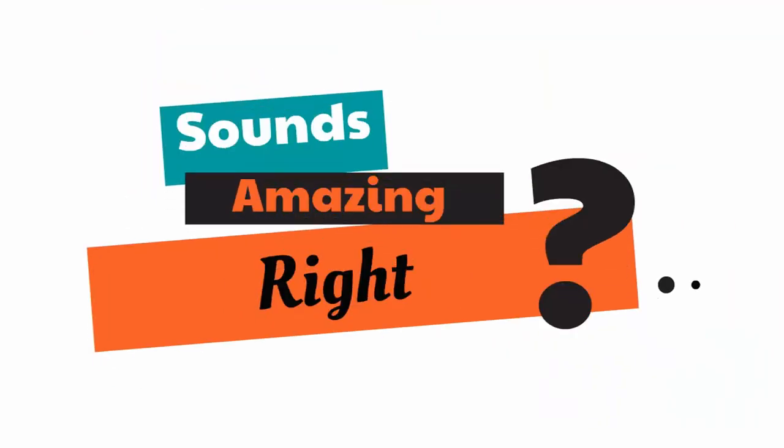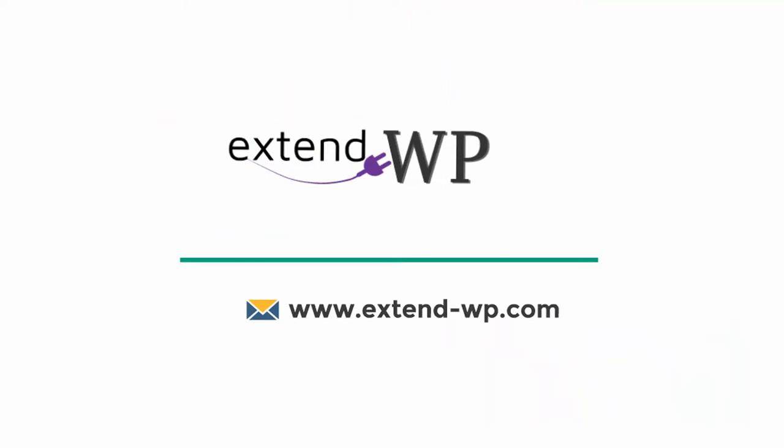Sounds amazing, right? Visit www.extend-wp.com to know more.